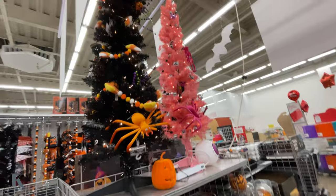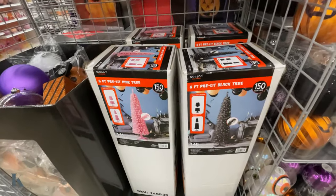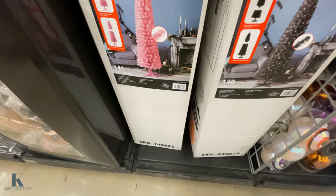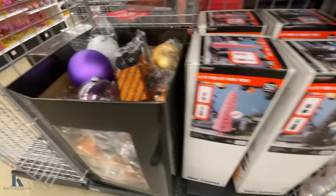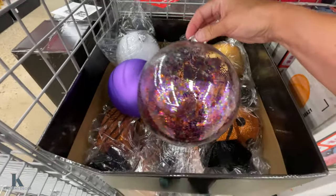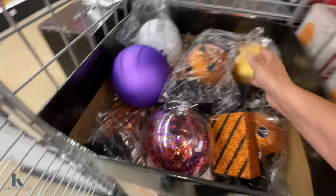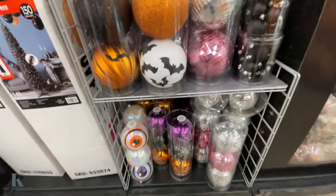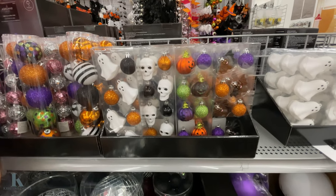And they have these all decorated — so if you want a spooky tree for Halloween, you can get your six-foot pre-lit pink or black. I'm going to have to ask about the price. They have some cool decorations — like look at this candy, this little ball, some different colored ones — just adorable. And then they even have little mini ones. So fun stuff to decorate.